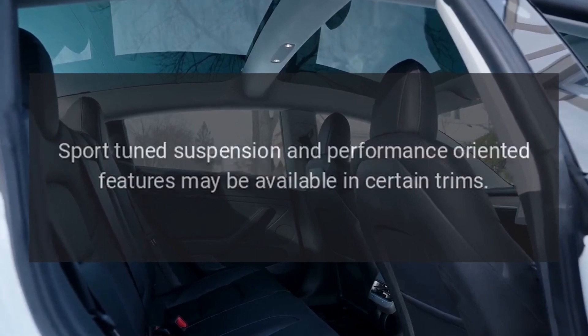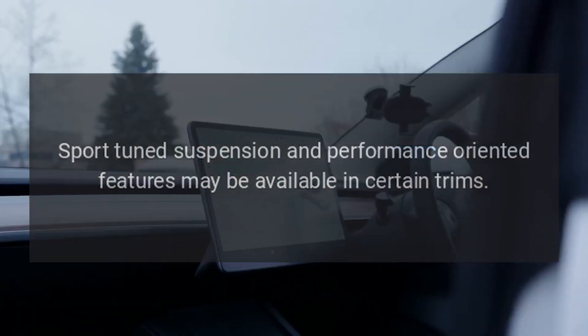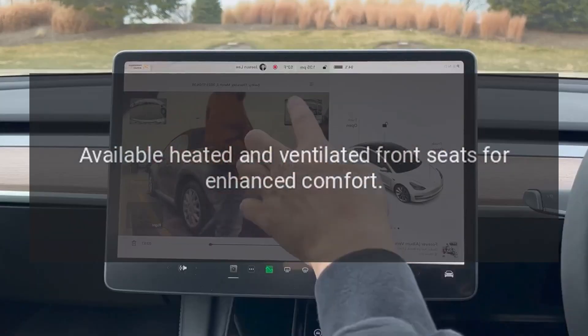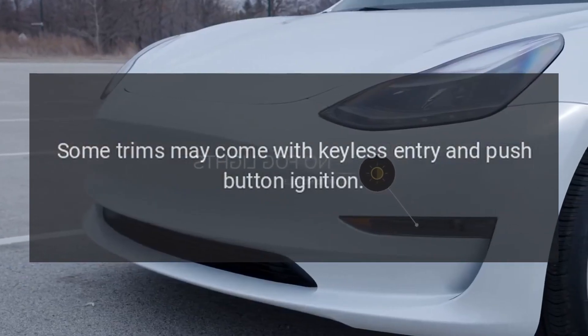Performance features include sport-tuned suspension and performance-oriented options available in certain trims. Available heated and ventilated front seats provide enhanced comfort, and some trims come with keyless entry and push-button ignition.